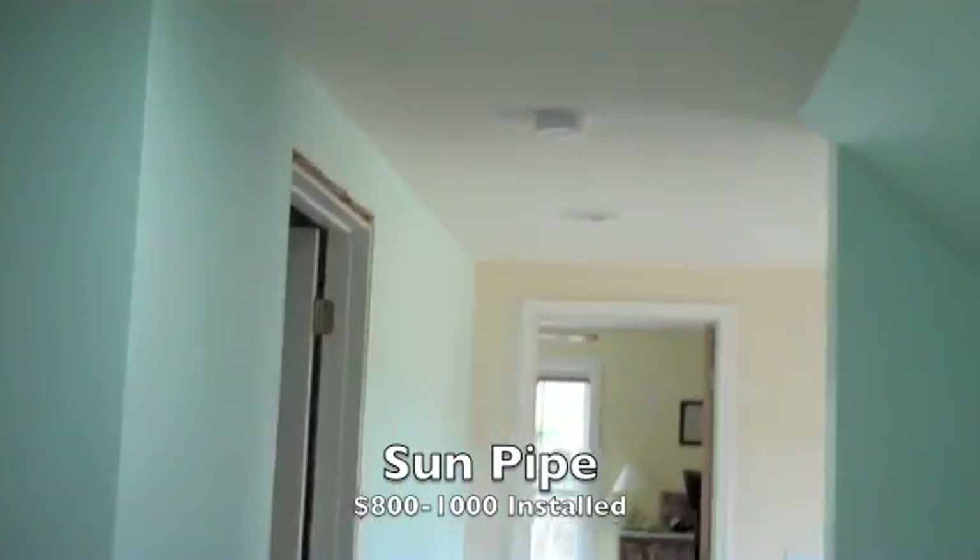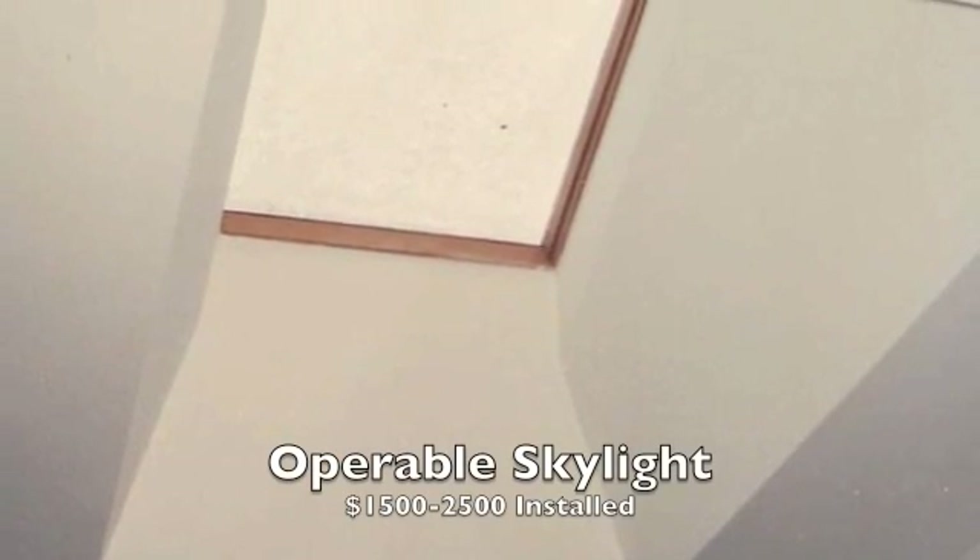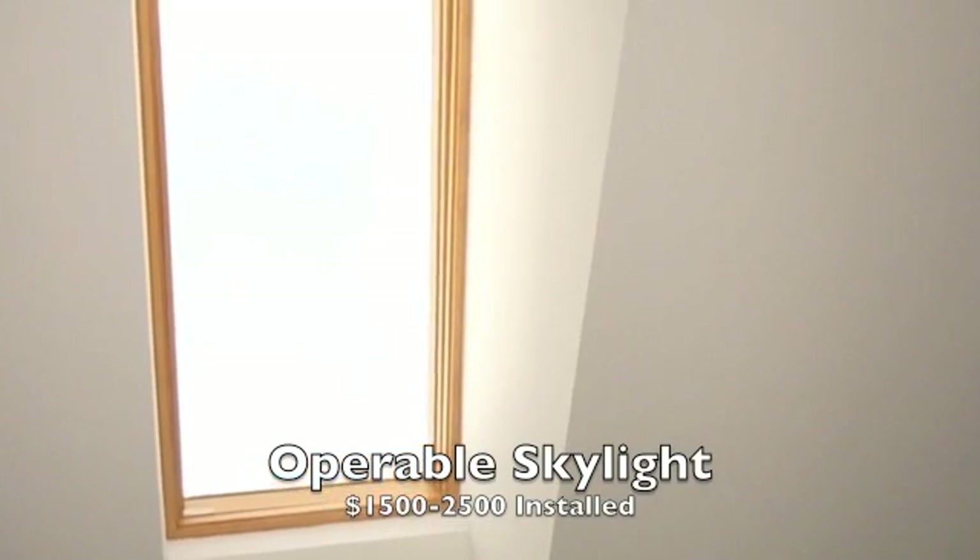Another area that people need to look at more aggressively is natural lighting. One of the products we've been using with a high degree of success in the last few years are what are called sun pipes — a type of skylight that on a sunny day allows me to work here in the office without any artificial lighting.